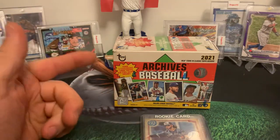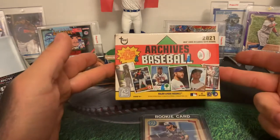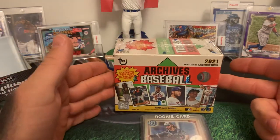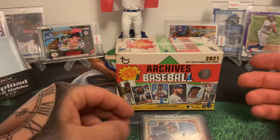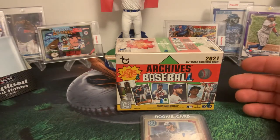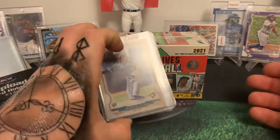Hey guys, welcome back again. We are going to pull some cards from the 2021 Topps Archives Baseball — another fun product that I've really liked over the last little while. Kind of like Chronicles, you get a bunch of different stuff. I also got three eBay purchases that came in the mail today and thought I'd share them with you.